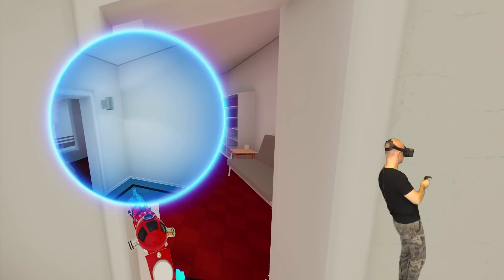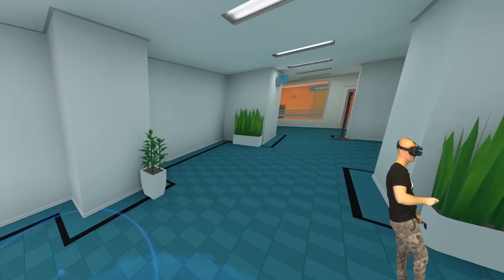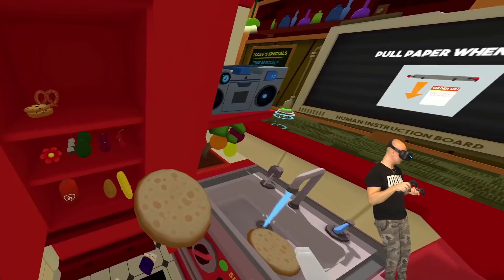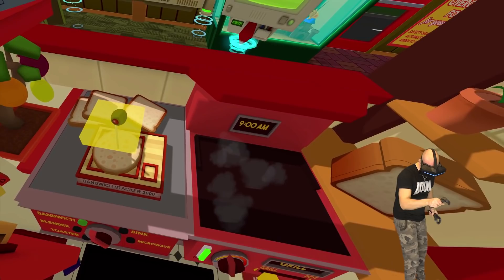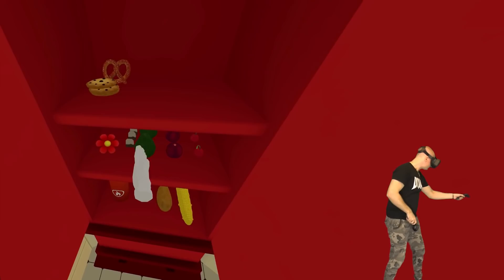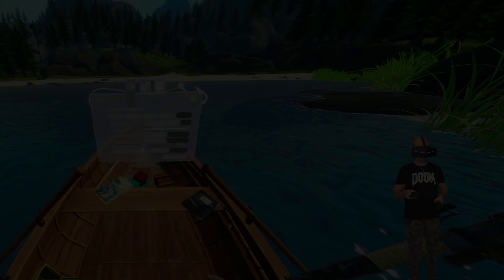To get our moods up again, let's try something simpler: Job Simulator. This is among many SteamVR games that run more or less perfectly on the GTX 1070 laptop. The frame rate is maxed out almost the entire time, even on the 5K Plus at 90 FPS, and the colorful environment with great sharpness really makes it shine on the Pimax headset. There are hundreds of Unity engine games like this that run basically the same with the same PiTool and SteamVR settings. If you're into simple and fun VR games, you'll have no problems running them on your laptop — maybe even on a GTX 1060.